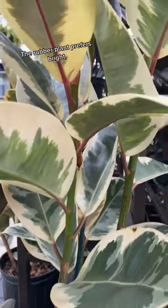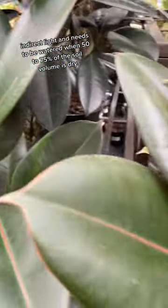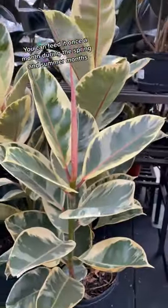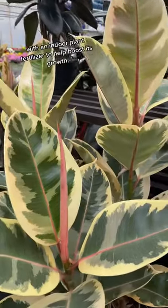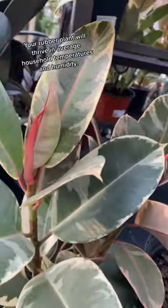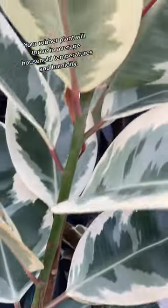The rubber plant prefers bright indirect light and needs to be watered when 50-75% of the soil volume is dry. You can feed it once a month during the spring and summer months with an indoor plant fertilizer to help boost its growth. Your rubber plant will thrive in average household temperatures and humidity.